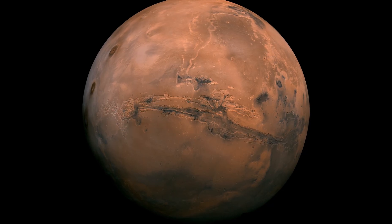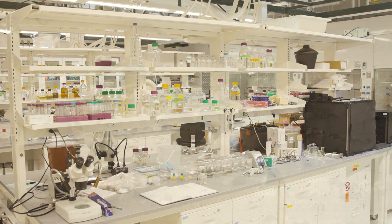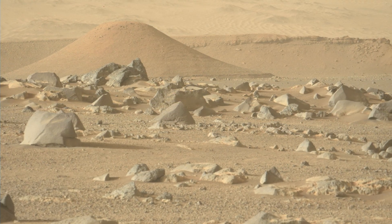Do you think that there's life on Mars? Well, on this episode we're going on an out-of-this-world adventure, starting in the wilds of Australia, into a geobiology lab, and finally to planet Mars itself. Welcome to this episode of Every Rock Has a Story.